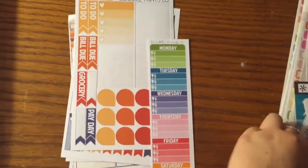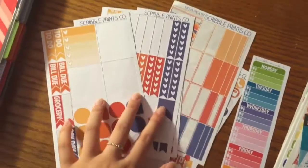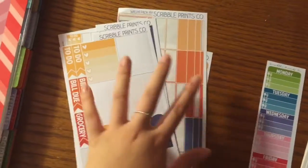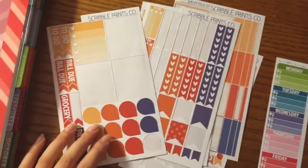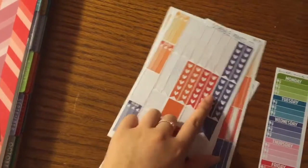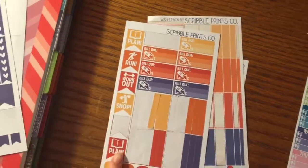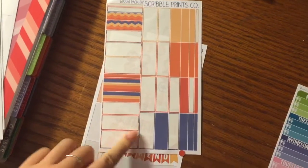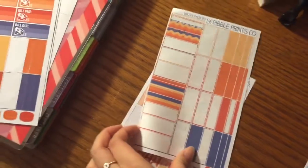So in here I have Scribble Prints Co. — everyone knows who this is — and here is the July collection. I've already used most of this pack because this is the first sticker set that I actually got, so I don't really have that many left. But this is the July colors and I really liked this as a first kit, though I got kind of tired of the colors. We have full boxes, little teardrops, heart checklists, to-do lists, little banners, and a washi sheet. I really like this washi sheet — it comes with the colors so it's really pretty.